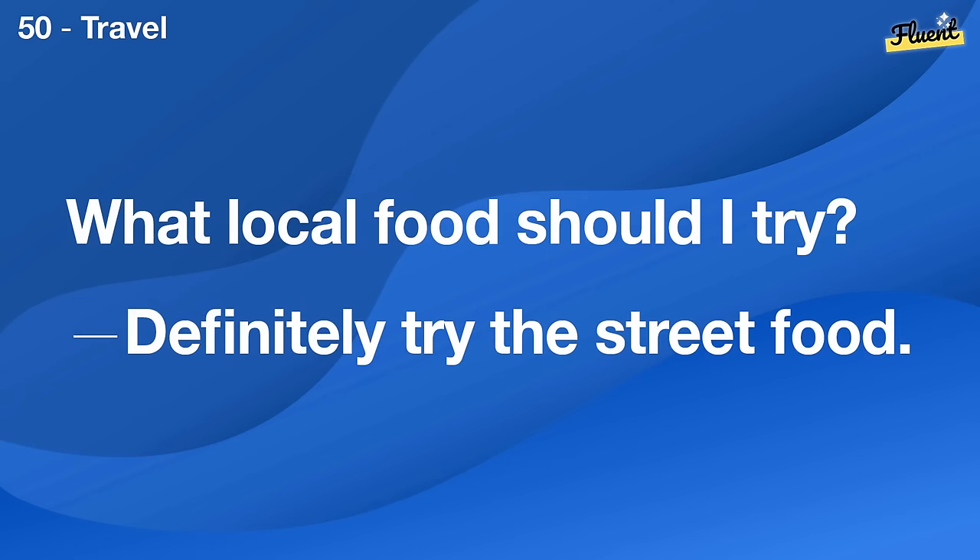How often do you go to the movies? About once a month.